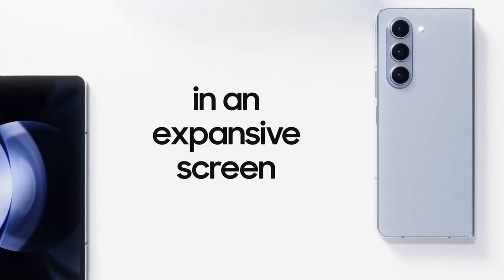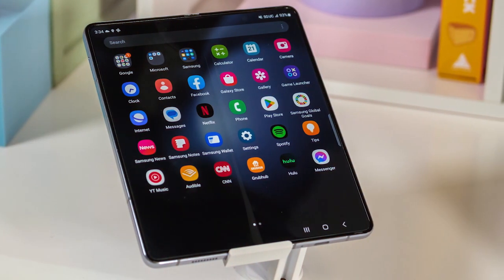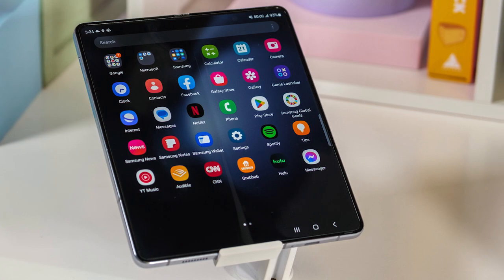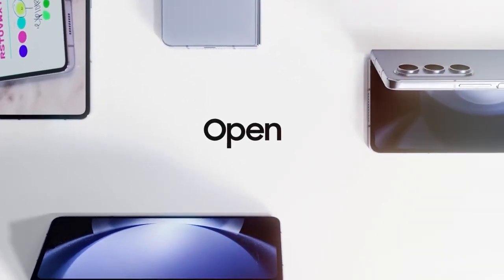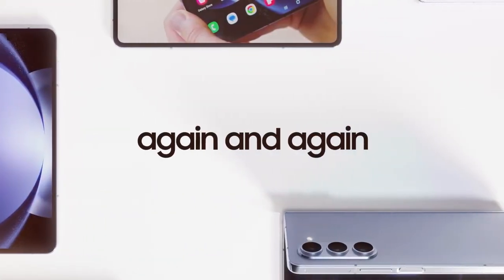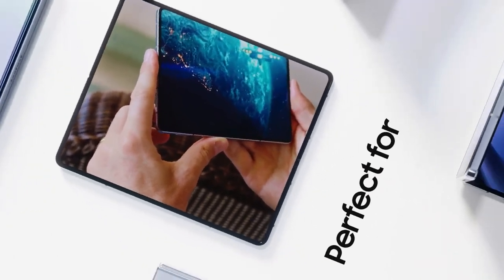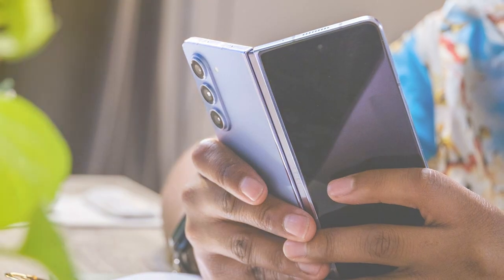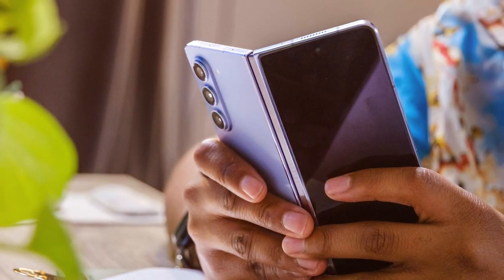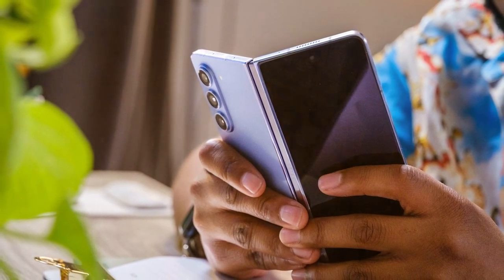Under the hood, the Z Fold 5 is equipped with a powerful processor ensuring smooth performance and efficient multitasking, with ample storage space for your apps, photos, and files. Capture your world from multiple angles with the versatile camera system — high-resolution sensors let you take stunning photos and record 8K videos with ease. The Z Fold 5 features a reinforced hinge and scratch-resistant materials for durability, supports 5G connectivity, and is compatible with the S Pen to elevate your productivity and creativity.